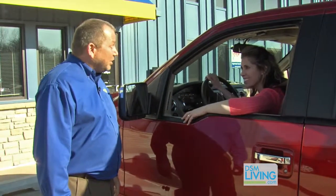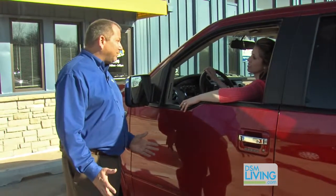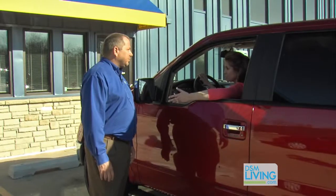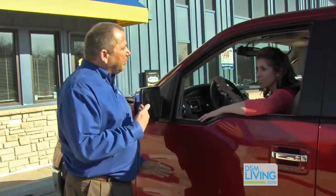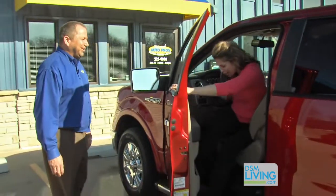Do you see any end in sight? You know, Melanie, unfortunately I don't. I think we're going to see $5 gas sometime yet this summer. Is there anything I could do to save some money at the pump? There's a lot of things you can do, Melanie. If you want to come inside, I'll show you a few things. Ron, you are the official car guy. Thanks for your help.